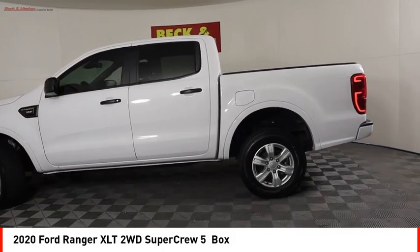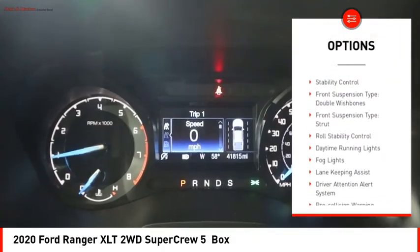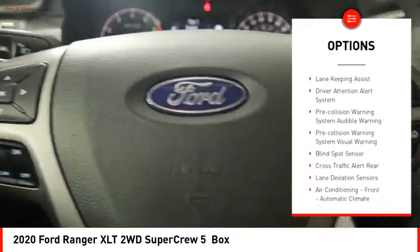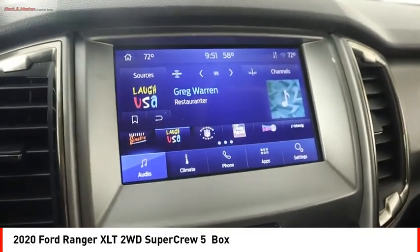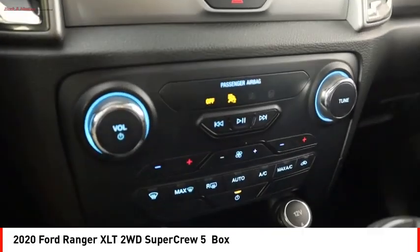Here are some of this vehicle's great options: power windows with safety reverse, emergency braking preparation, active grille shutters, traction control, stability control, front suspension type double wishbones, front suspension type strut, roll stability control, daytime running lights, fog lights.